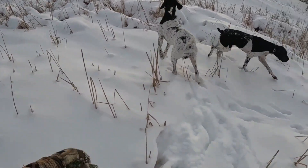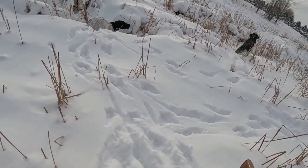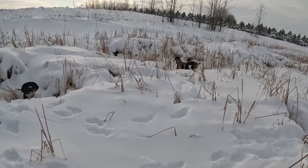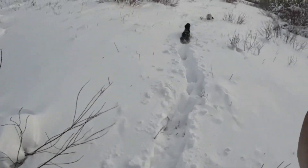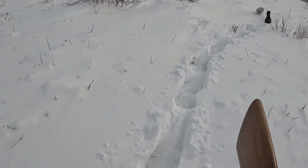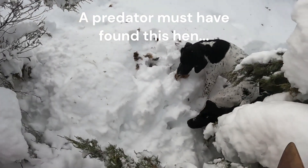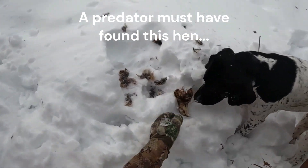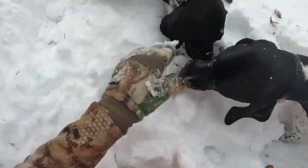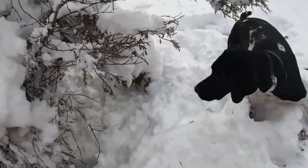I almost always hunt with German shorthairs. I do find that there is some variance based on the size or the age of them. We hunt in as low as negative 15 to even negative 25 without windchill. I've run into scenarios where I'm actually having more difficulties keeping my hands and feet warm rather than my dog, and my dog at those times never had a vest on. As long as they are moving and staying dry, they tend to do usually quite a bit better than me.